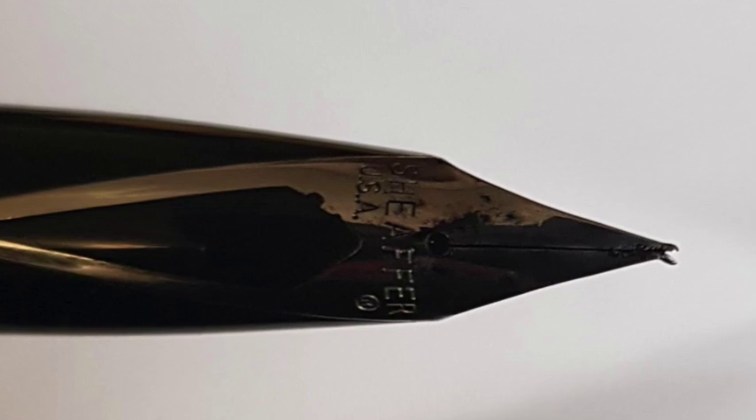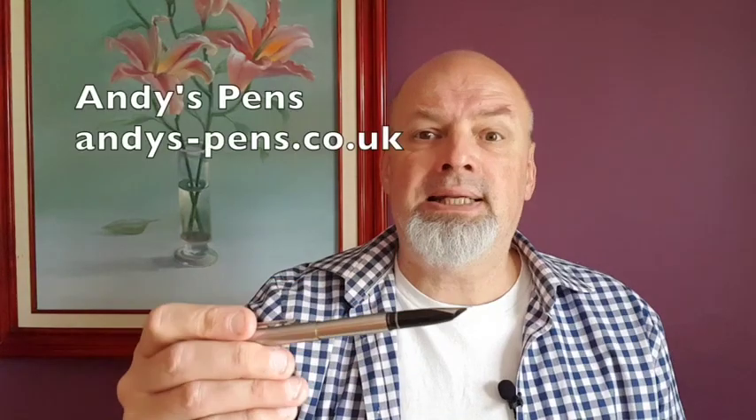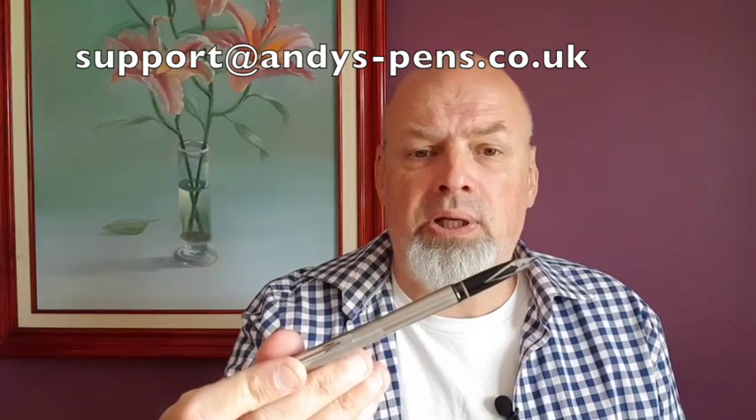Another pen that is an everyday carry — or EDC as some people call them — is this one. It's a Schaefer Targa from the late 1980s. I had this one when I went to university. About five years ago I dropped it very badly onto a concrete surface. The two aspects of the nib were forced apart and one was very badly twisted. I put the pen aside for years, then last year I sent it to Andy the Pen Guy in Wales, crossed my fingers, and miraculously he sent it back a week later — the same nib, completely repaired — and it writes like a dream.